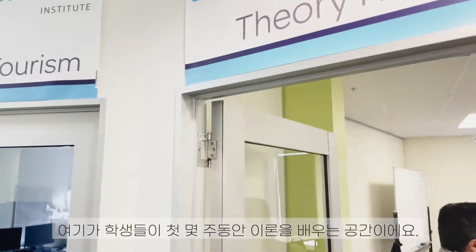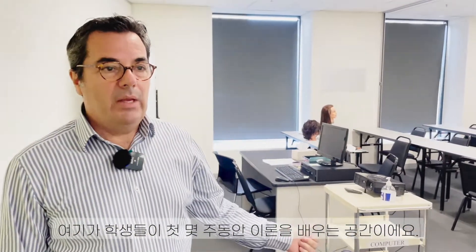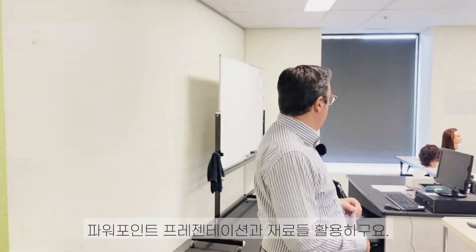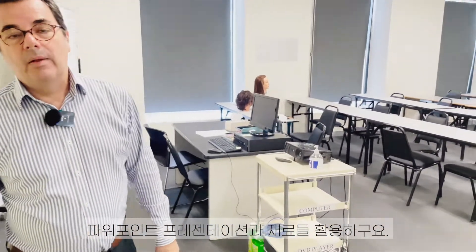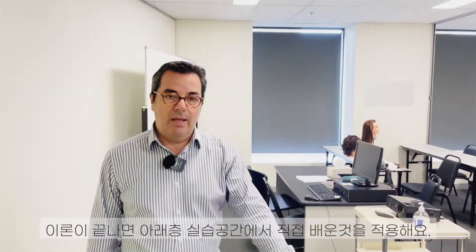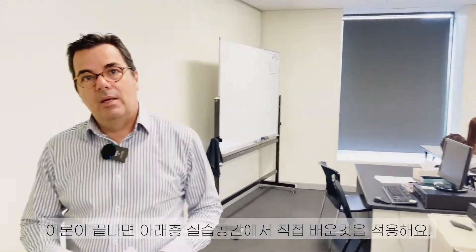This is the theory room, where students have their first weeks of theory. They learn with PowerPoint presentations and some materials. After the theory weeks, they go downstairs to the upper ground level where they practice everything they learned here — the theory they apply in practice.